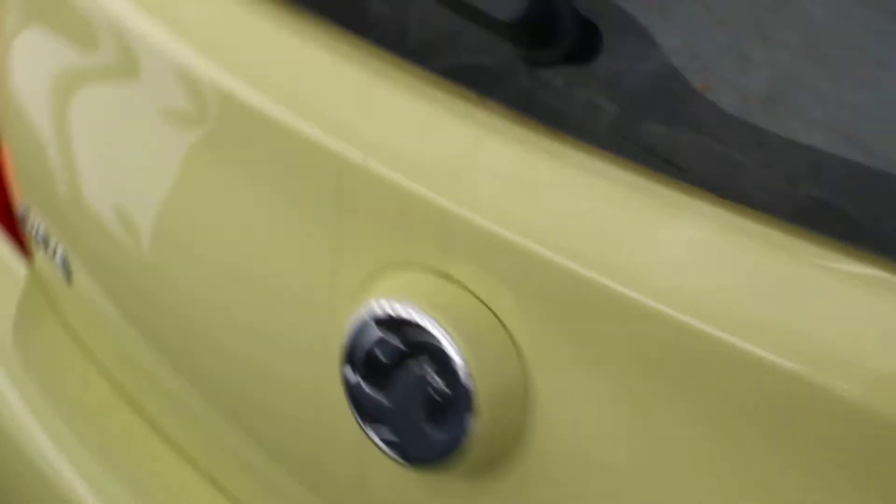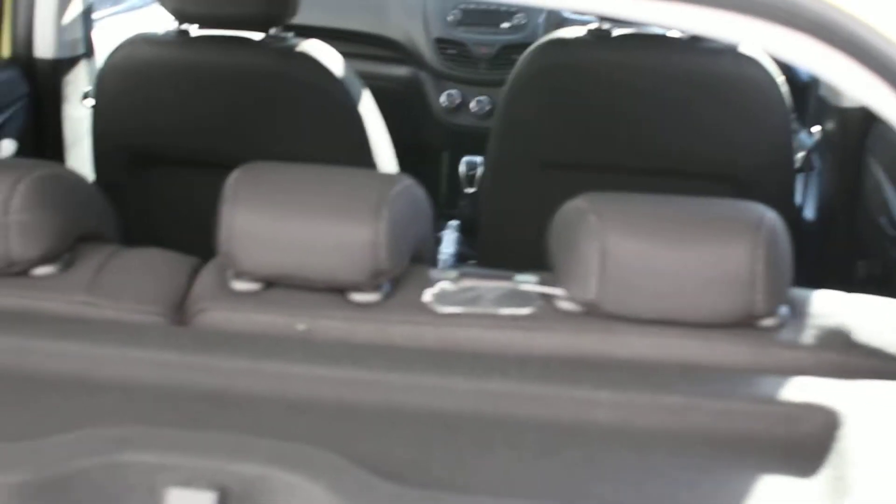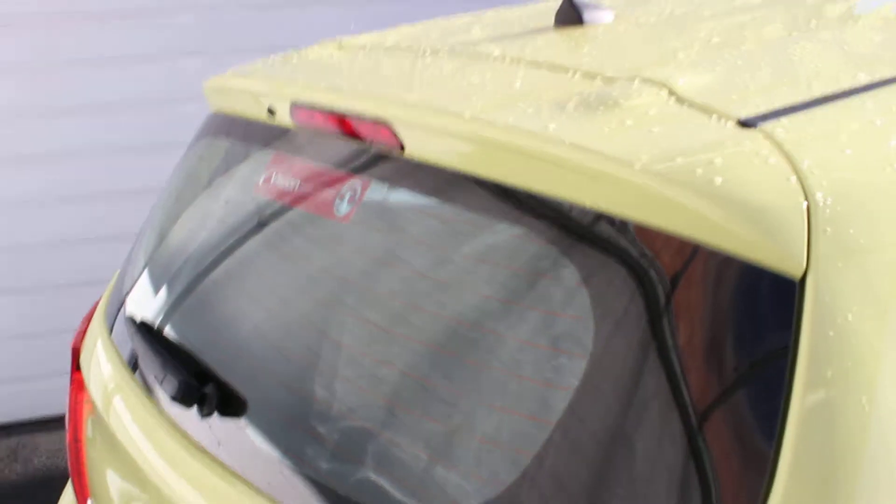I'm just going to show you in the back of the vehicle. There's plenty of space. Manual windows in the back. And in the boot — good sized boot with a 40-60 split rear seat. High level taillight.